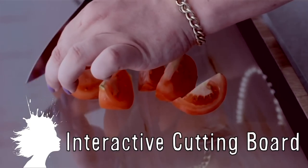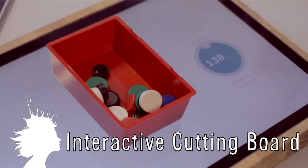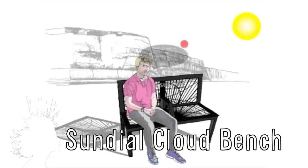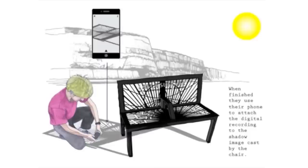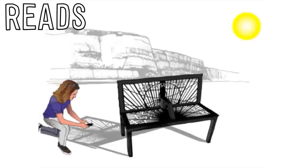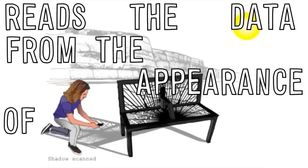Chopsick is an interactive cutting board with built-in scale and measuring devices. This bench concept allows you to record a video to the cloud while you sit on it, which is linked to the shadows cast by the bench that can later be accessed with an augmented reality app that reads the data from the appearance of the shadows.